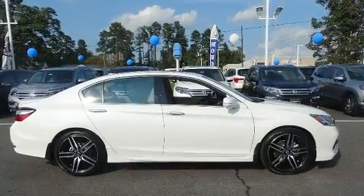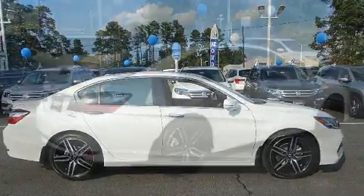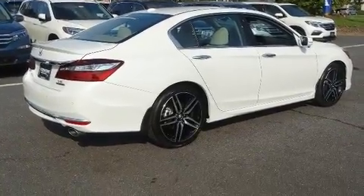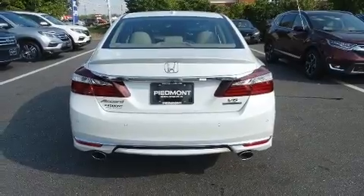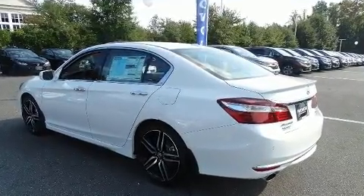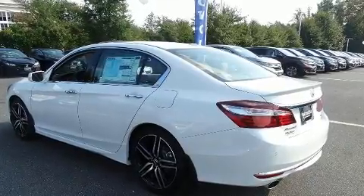Top features include rain-sensing wipers, one-touch window functionality, power front seats, and much more. Features such as automatic climate control and leather upholstery prove that economical transportation does not need to be sparsely equipped.